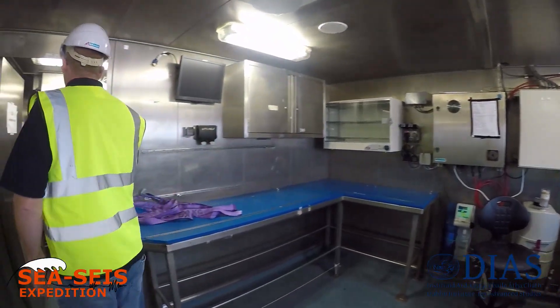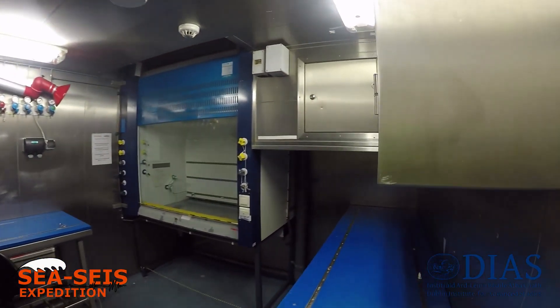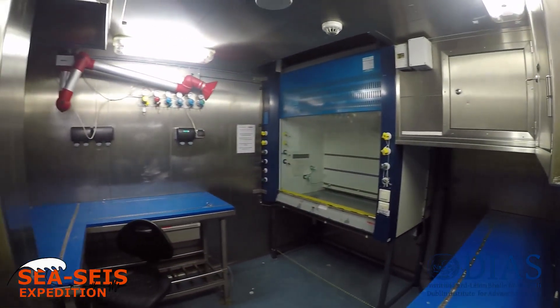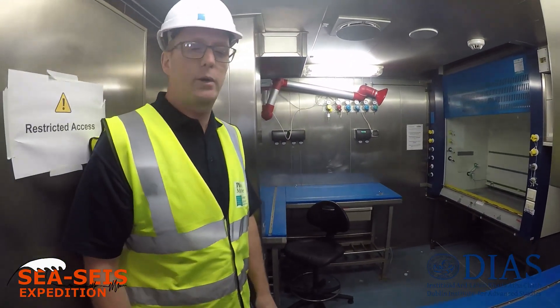Next door here is just a chemical area for the storage of chemicals and working with them. We have some ventilation and some access to gases — mainly just for the use of chemicals, mostly formaldehydes and stuff like that, for preservation of samples.